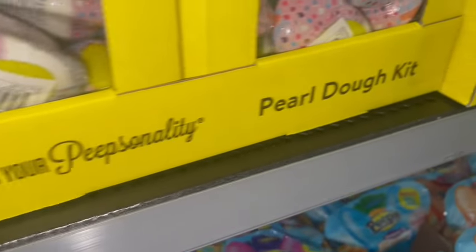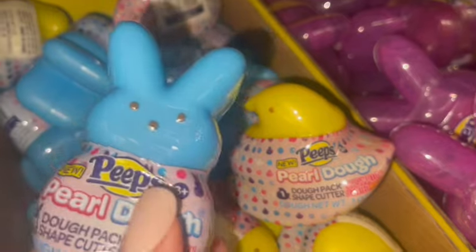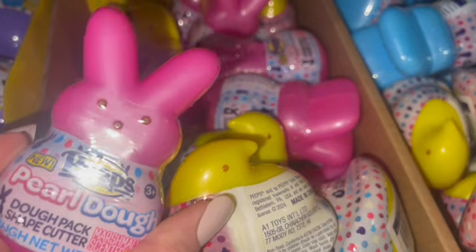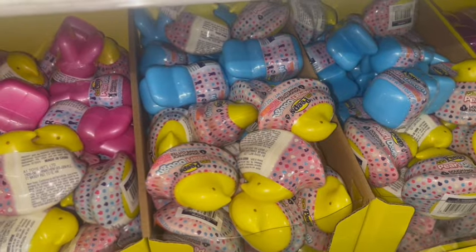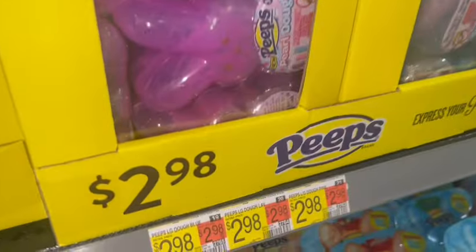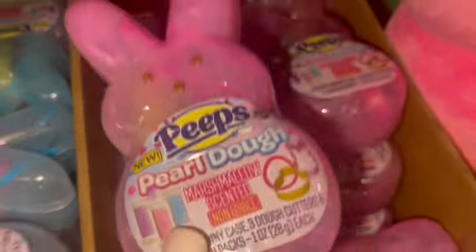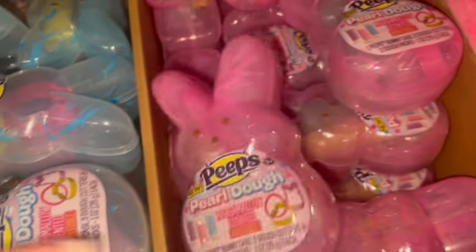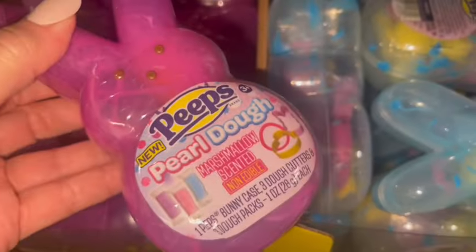For $0.97 they have the pearl dough kits — the little yellow chick and the pink bunny — perfect basket fillers. And then for $2.98 they have the pearl dough case in light pink, blue, and darker pink. These are marshmallow scented.